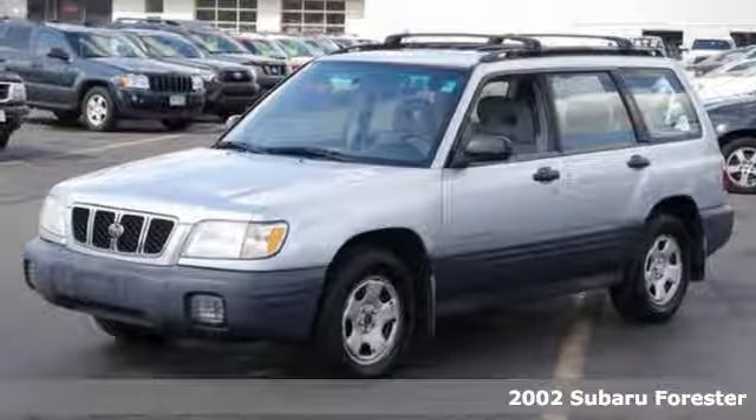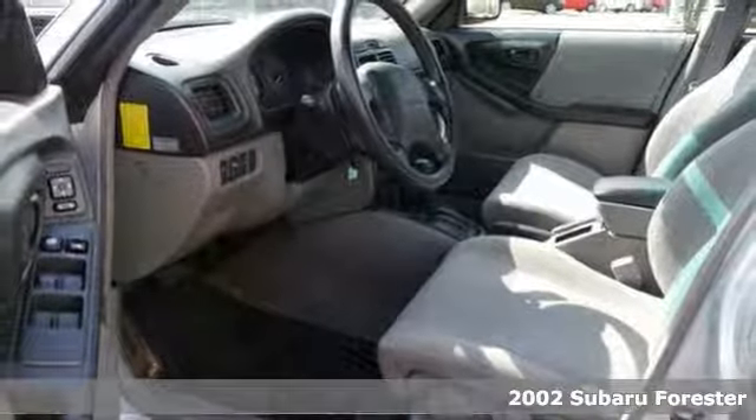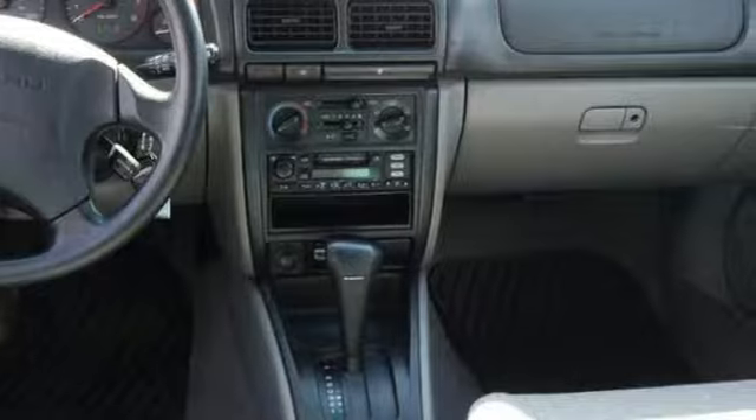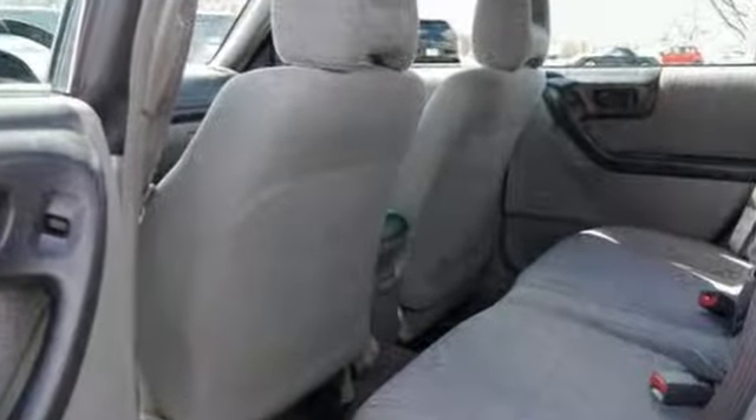You will find our best price clearly displayed on this 2002 Subaru Forester. It features the standard all-wheel drive system, fog lights, and cruise control. It has many desirable power options and it even has a handy roof luggage rack.